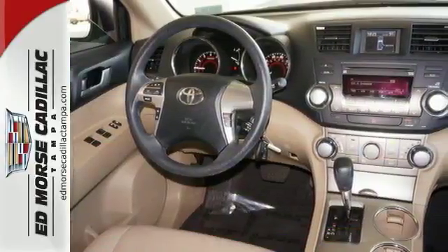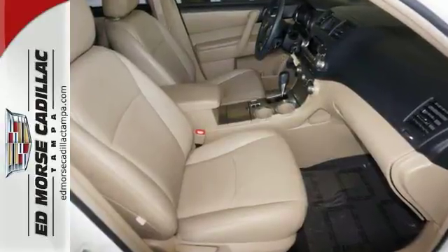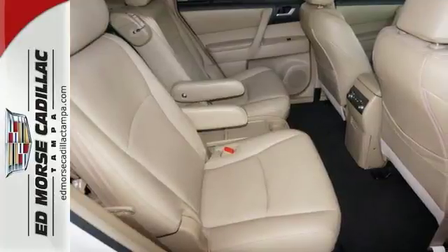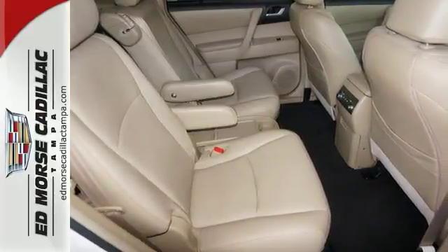This one has had one owner from the time it was new. Is there any better kind of used vehicle to buy? With a 4-star safety rating, this is one of the safest vehicles you can buy.